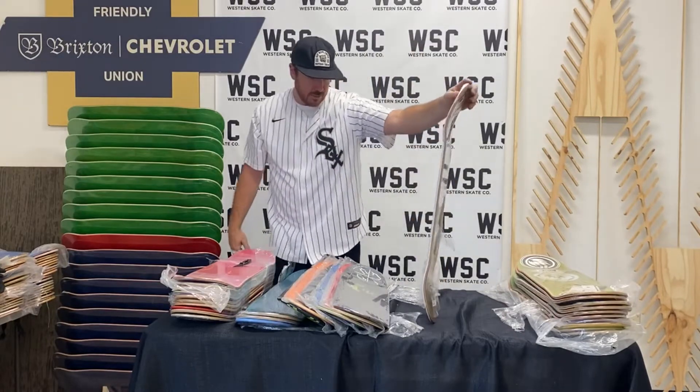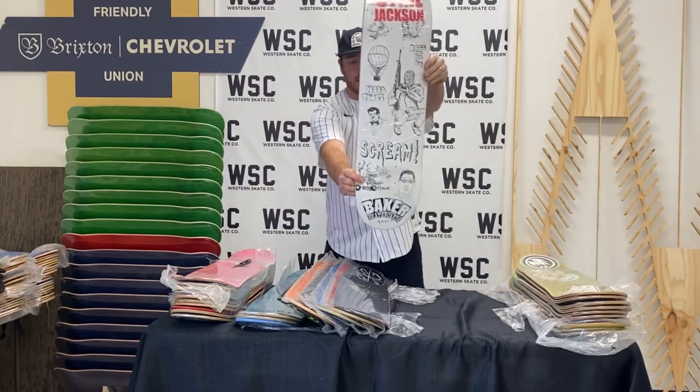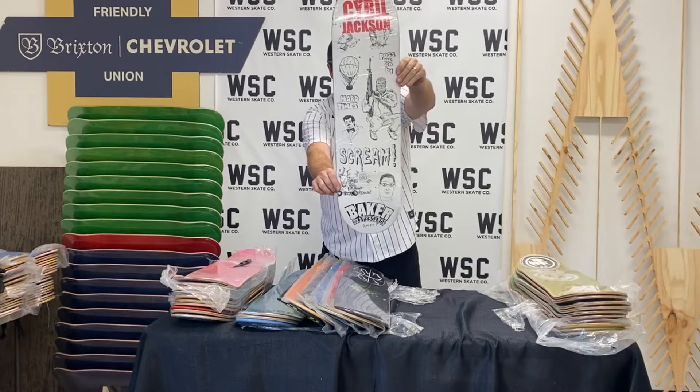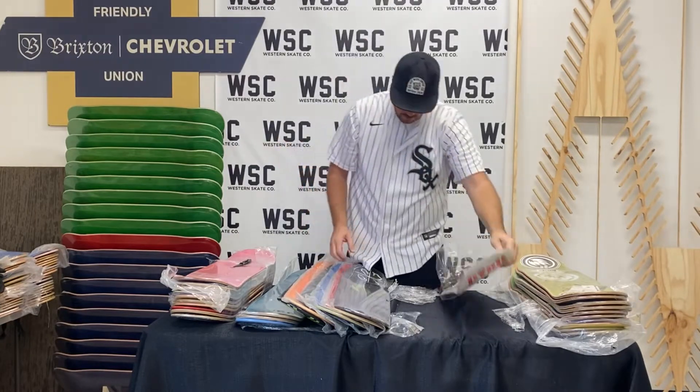This is a Cyril Jackson signed board right here — Cyril Jackson. Thanks Dave for holding it down. This is a pretty awesome piece of the collection — Cyril Jackson for Baker Skateboards.